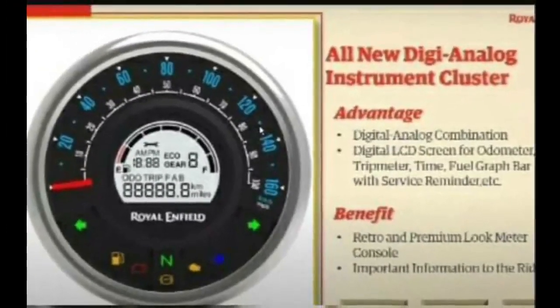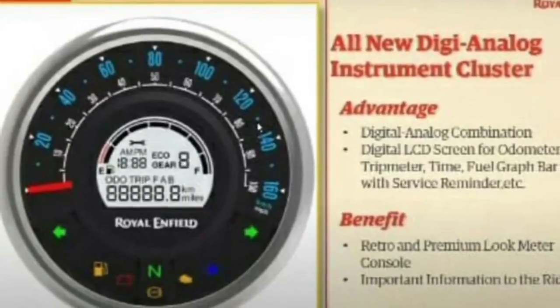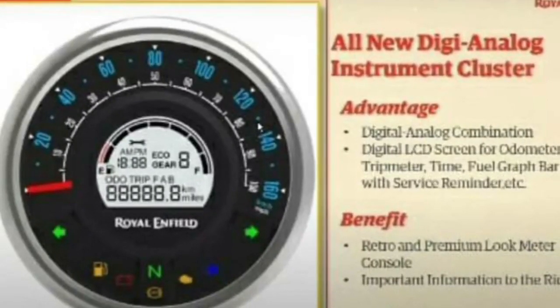The bike comes with turn-by-turn navigation and smartphone connectivity. It has a dual-part instrument cluster showing distance to empty, average real-time mileage, battery voltage, and gear position.